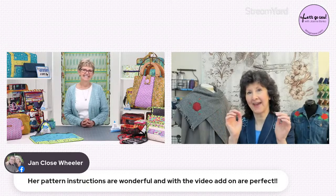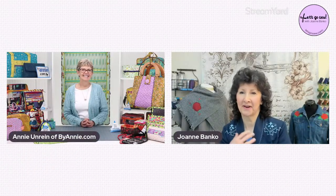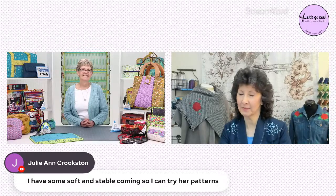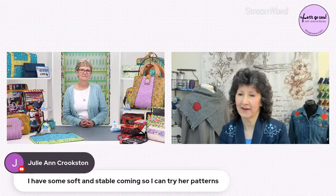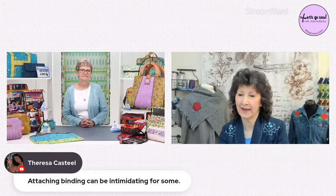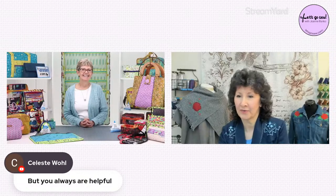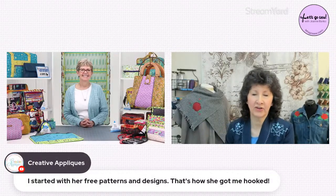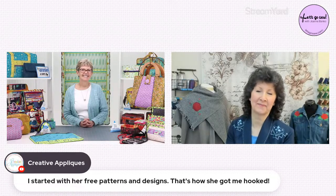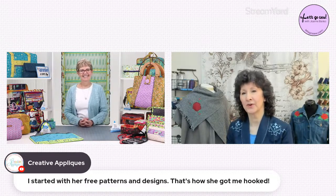A lot of times Jan and my friend Christy make the same bags — maybe in a little different fabric — they work on things together and always show me what they've done. Julianne says she has some Soft and Stable coming so she's going to try your patterns. Teresa notes that attaching binding can be intimidating for some. Dawn from Creative Appliques says she started with your free patterns and got hooked — which is another wonderful thing you offer, projects somebody can try out, use the zippers and special notions, without having to invest in a pattern until they give it a spin.